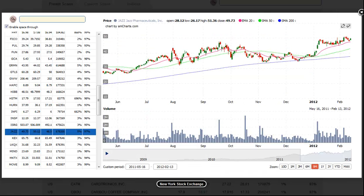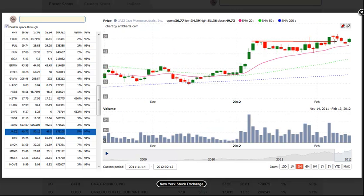First up is JAZZ, Jazz Pharmaceuticals. After a false breakout last week, Jazz set up for a pullback entry and stopped just shy of the 20-day moving average on a very orderly 3-bar pullback off the swing high. Yesterday's price action triggered a buy entry, so one could still establish a low-risk buy entry on a move above yesterday's high.